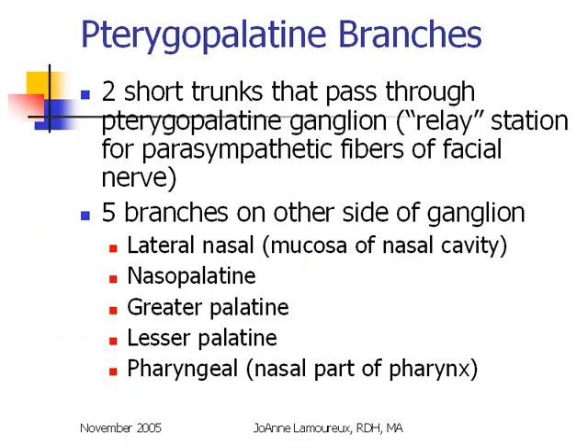The pterygopalatine branches are two short trunks of the maxillary nerve that pass through a collection of nerve fibers that actually belong to the parasympathetic autonomic nervous system — parasympathetic fibers supplying information from the facial nerve. The maxillary nerve isn't really involved in those fibers; they just happen to anatomically pass through them. On the other side of that ganglion, there are five branches that belong to the maxillary nerve. The three in the middle — the nasopalatine, greater palatine, and lesser palatine — are the most important to us.